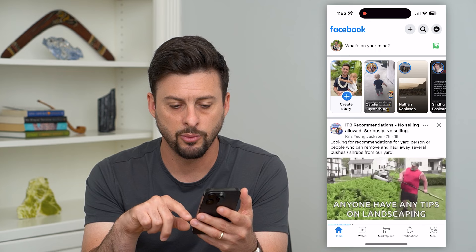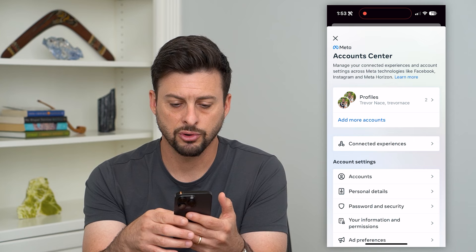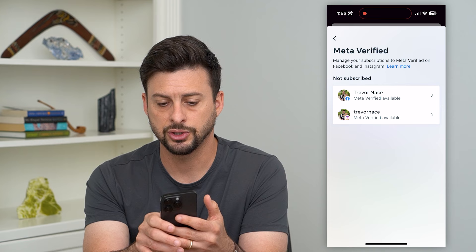Let's hop into Facebook here and tap on the menu icon at the bottom right. Now tap on the gear at the top right and choose Account Center. If you scroll down to the bottom you can see Meta Verified as an option. Tap on that and choose Facebook. I'm not subscribed but I can hit the subscribe button.